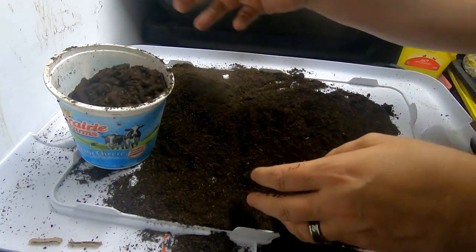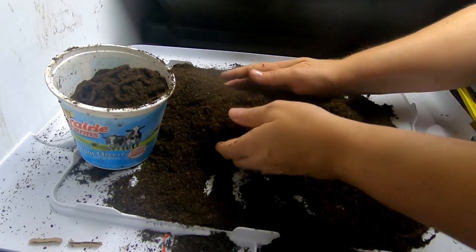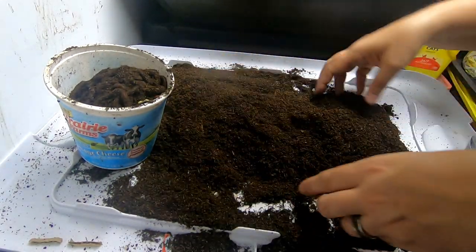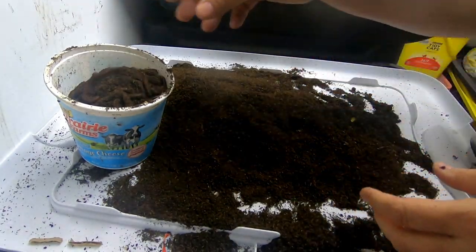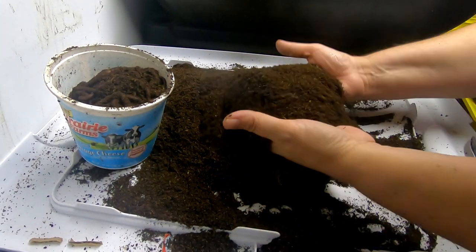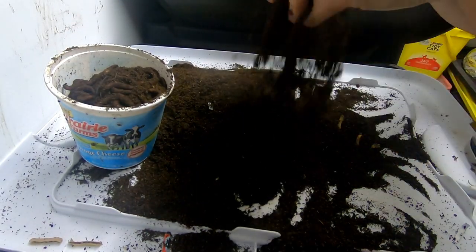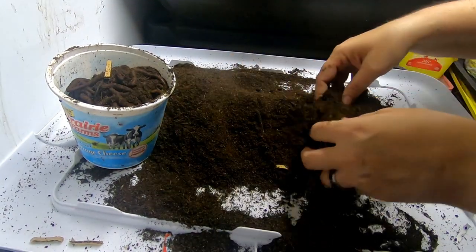Worms do tend to run amok and get into different bins. Someone found an African night crawler in a completely wrong bin the other day — I think it was World Compost. That doesn't surprise me because African night crawlers are not quite as bothered by being dried out as other kinds of worms, so they'd be able to travel across the yard, whereas other worms would definitely not survive.